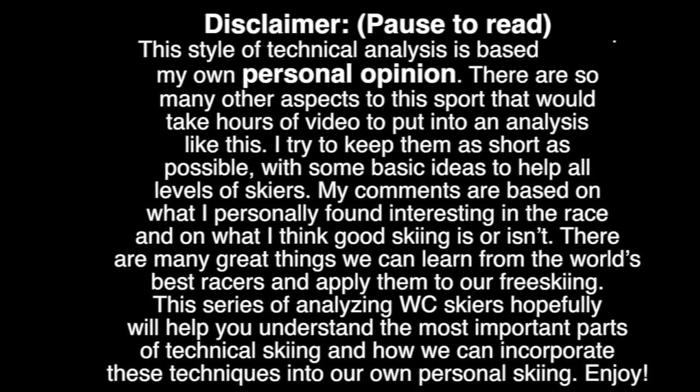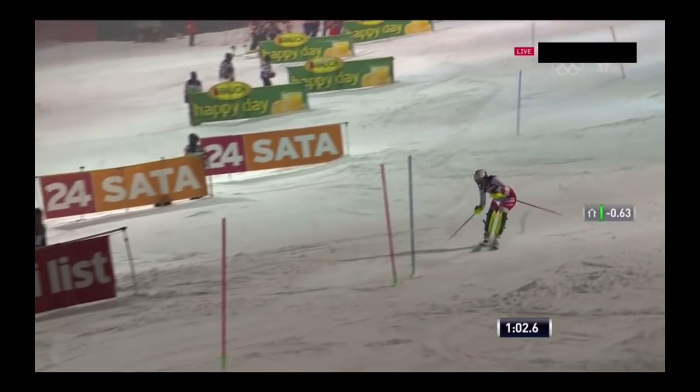Hey tubers, sorry for the delay in getting another one of these analyses out. I've been totally slammed with work over the Christmas period. Hopefully I'll have a bit more time over the next few weeks to do some more of these.